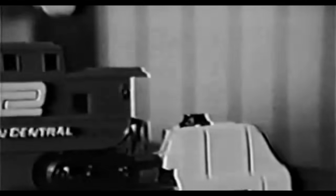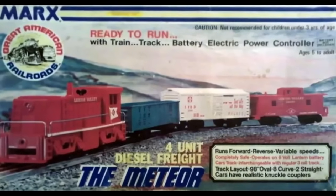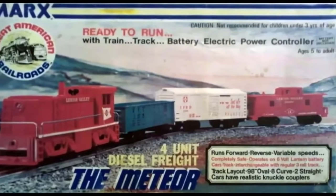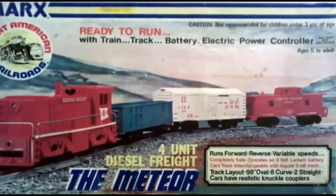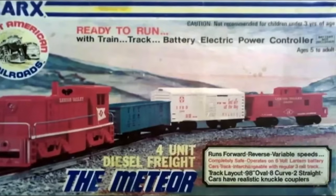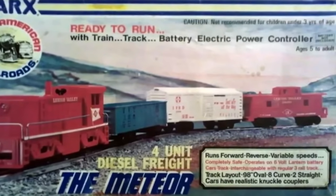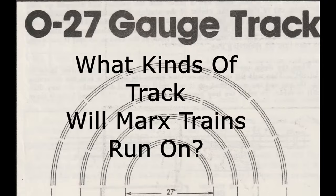You don't want to run Marx trains for prolonged periods at full power on a Lionel transformer as it may damage the motor. The lone exception is a Lehigh Valley diesel switcher set that utilized a DC can motor powered by a lantern battery. This locomotive can run on an HO-scale type power pack but will not operate on AC power without a rectifier.